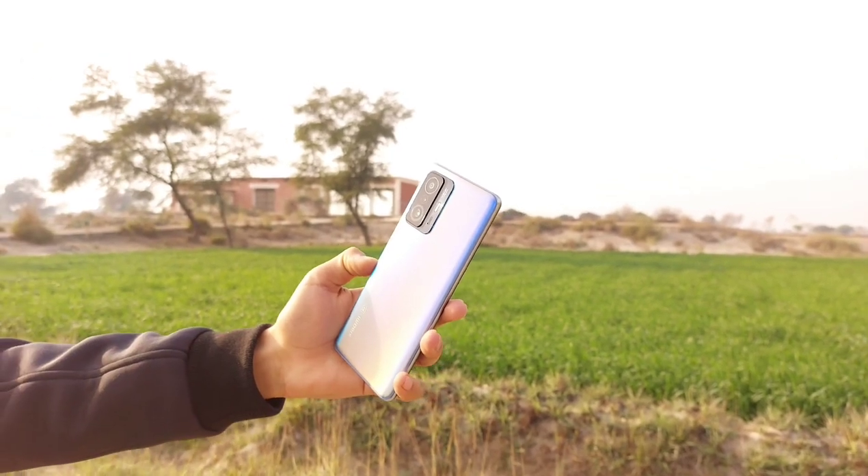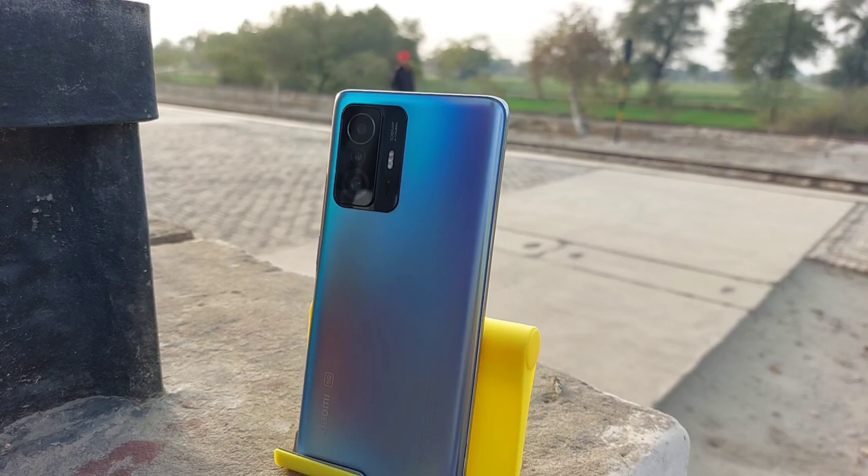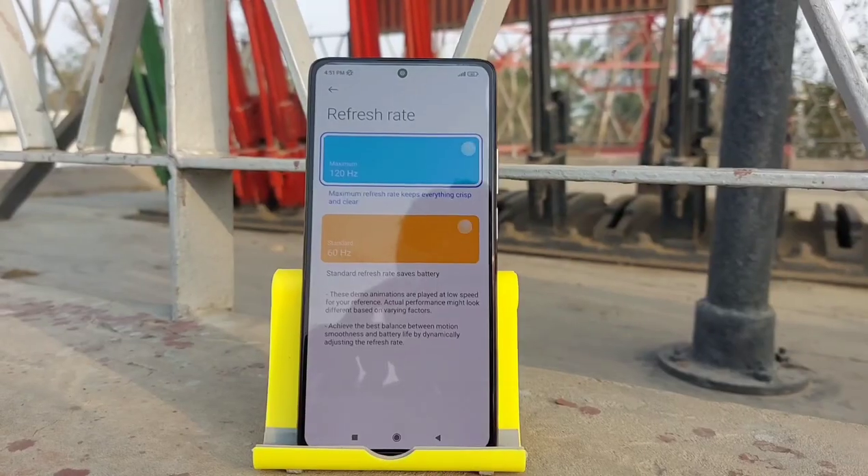And of course with IP53 ratings, little splashes and rain are not a problem. This phone has an elite 6.67 inches AMOLED display with a 120Hz refresh rate.